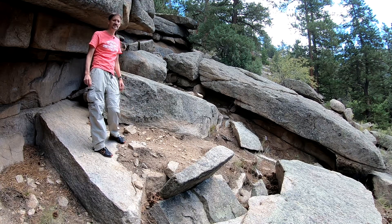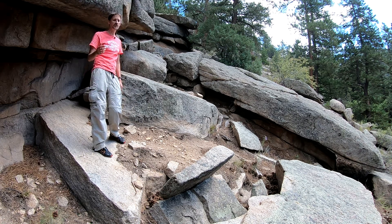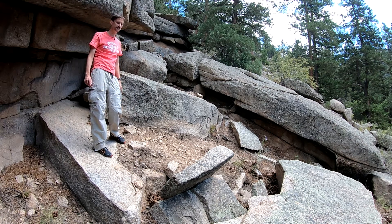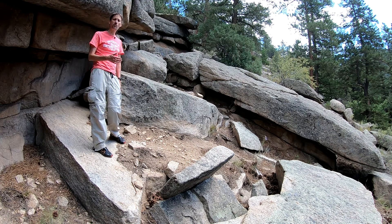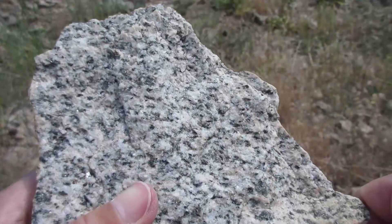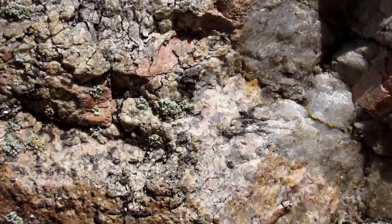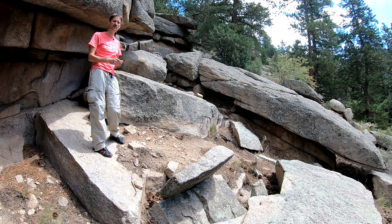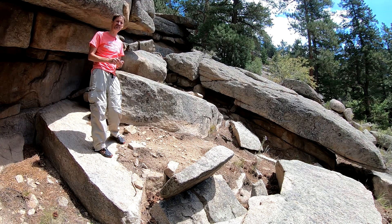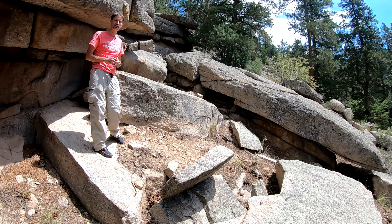We're about three miles east of Estes Park in Big Thompson Canyon. I wanted to show you another important rock type found in the canyon: this granite, which we call the Silver Plume granite throughout the Front Range. We've talked about the metamorphism and the white granite — specifically it should be called a tonalite — plus the pegmatites, which are likely the same age. There was a major period of metamorphism and intrusion of that white granite at about 1.7 billion years ago.